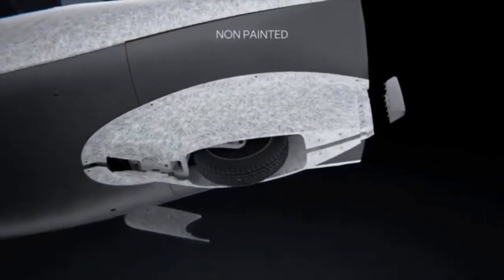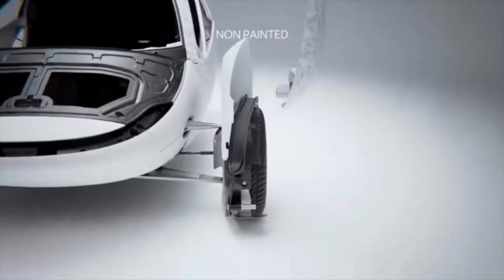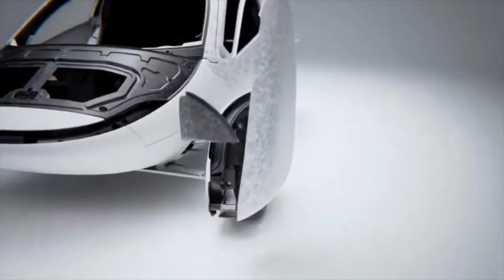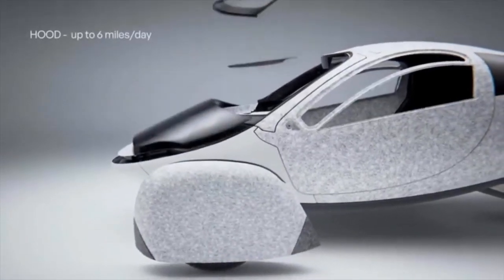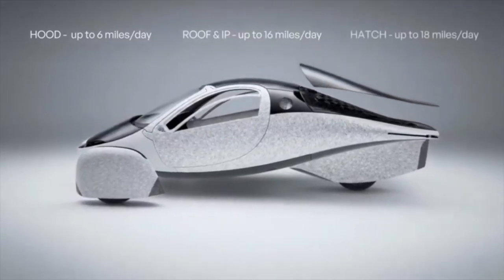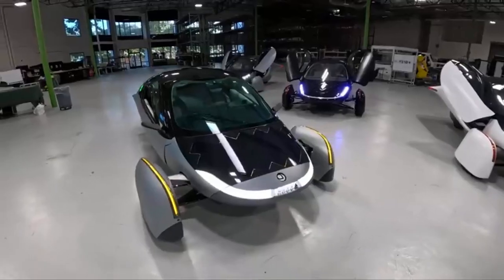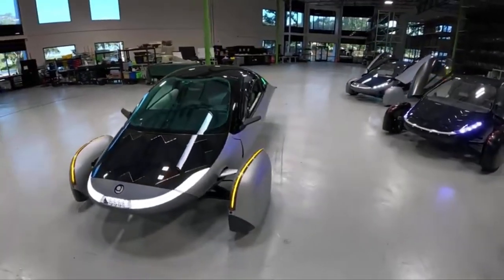One of the standout features of the Aptera is its never-charge solar package. This allows the car to gain 40 miles of range simply by being parked in the sun, with 16 miles generated from the standard solar roof and an additional 24 miles from the optional solar roof and rear hatch. This solar capability makes the Aptera four times more efficient than the average electric vehicle and 13 times more efficient than a gas-powered pickup truck.